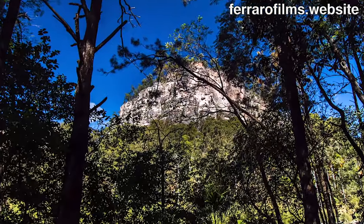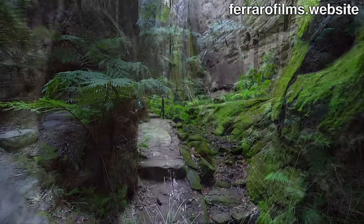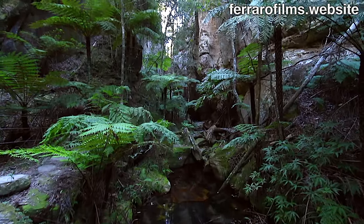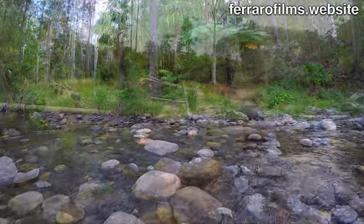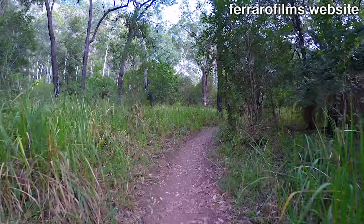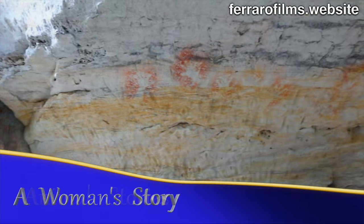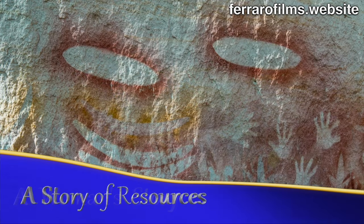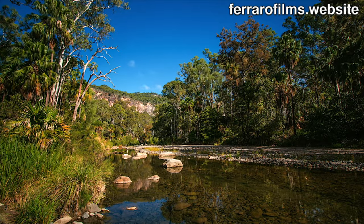Towering white sandstone cliffs forming a spectacular deep-sided gorge, lush side gorges, a boulder-strewn creek continuously winding through the gorge. The home of ancient plants, animals, and above all, a wealth of cultural and natural heritage. This is Carnarvon Gorge, a natural monument to the power of water, wind and time.